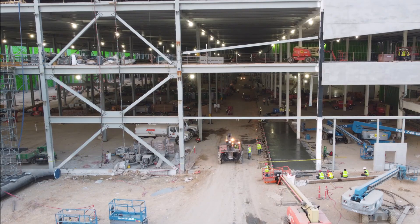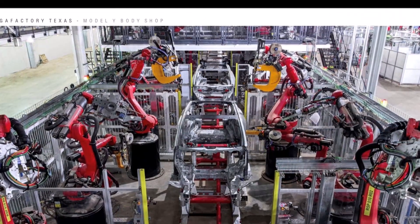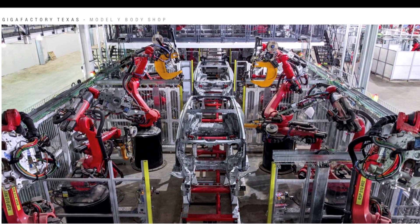What do you think about this Model Y rear casting and front casting in Gigafactory Texas? I think that was a rare image. This is Armin Haryan from torknews.com. Please subscribe to our channel for daily Tesla and electric vehicle news and join our community.